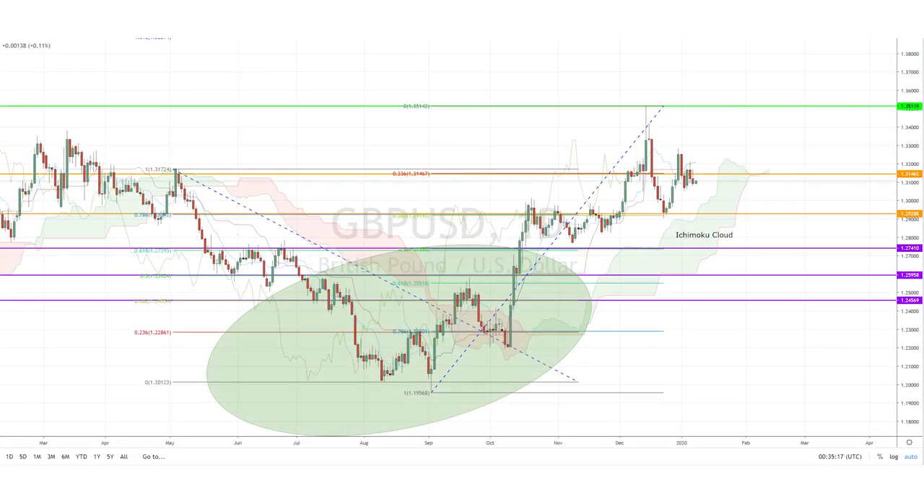Today, I'm looking at the pound-dollar pair, which appears to have lost its bullish momentum after briefly testing the resistance level of 1.3511 in December 2019. While it still remains above the daily Ichimoku cloud, it has been forming lower highs, with the future Ichimoku cloud flattening.